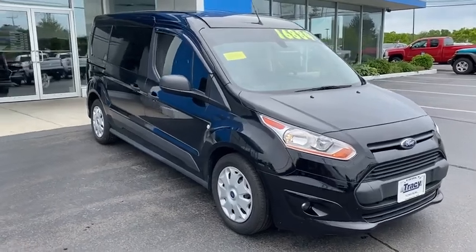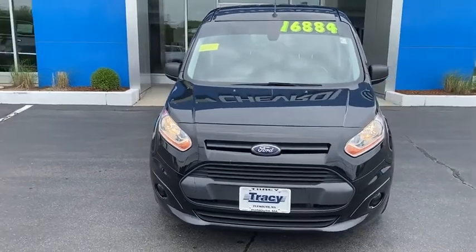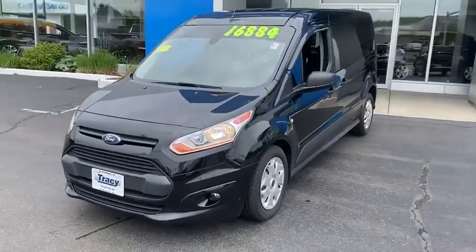Looking for the right vehicle? Check out the 2016 Ford Transit Connect. Ford Transit, the right size the whole world round.